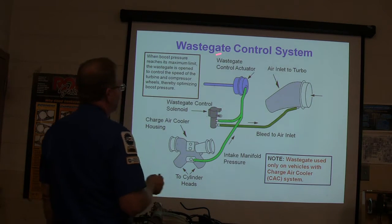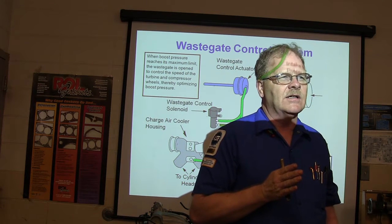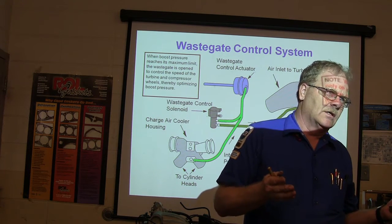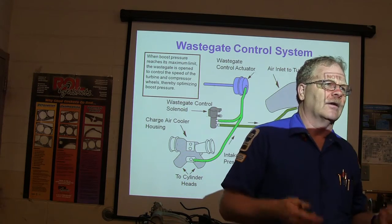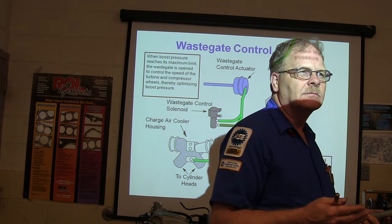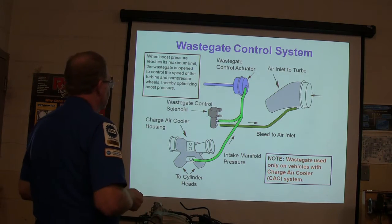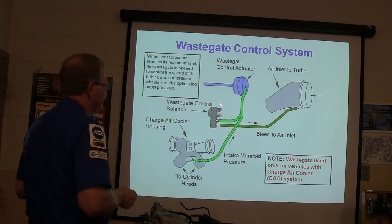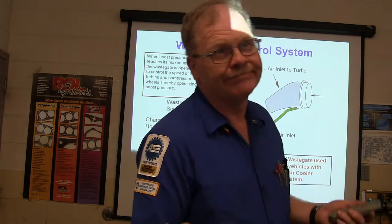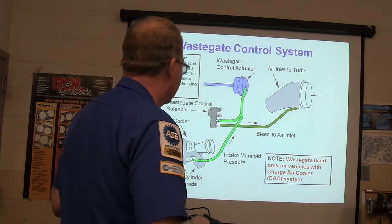Here's your wastegate control system and wastegate control actuator. Not all of these have a wastegate — just the ones with the charge air cooler, which is your intercooler. When you squeeze air, it gets hot; if you cool it down it performs better. That's why people have cold air intakes. The wastegate control cylinder is bled to the air inlet. If you unplug the wastegate solenoid, it defaults to no boost — they designed it that way so you can't just unplug it and get maximum boost.